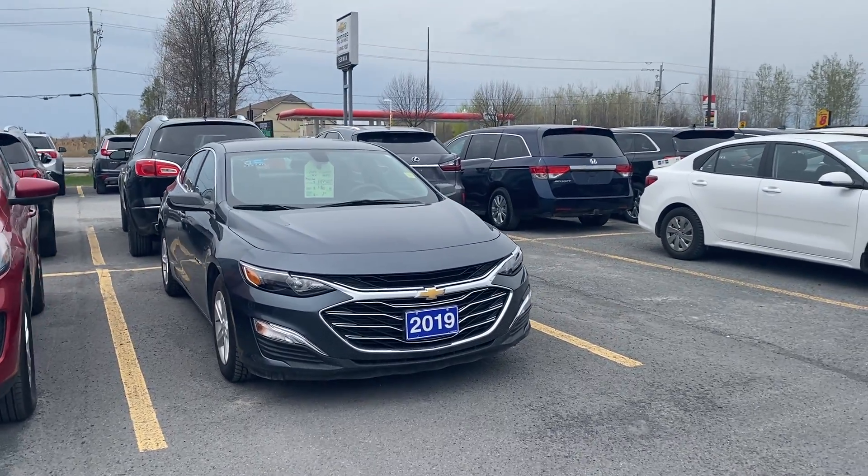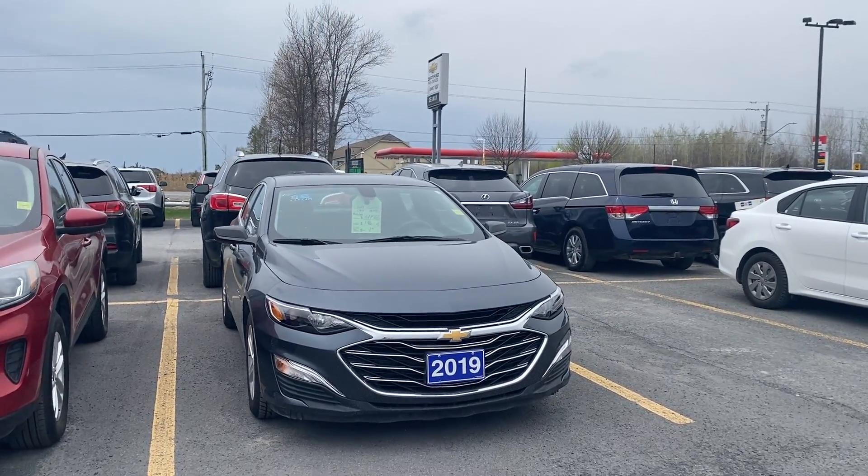Hey everyone, welcome back to CYGM's Virtual Showroom. We've got another beautiful unit to show you here. It's a 2019 Chevy Malibu.